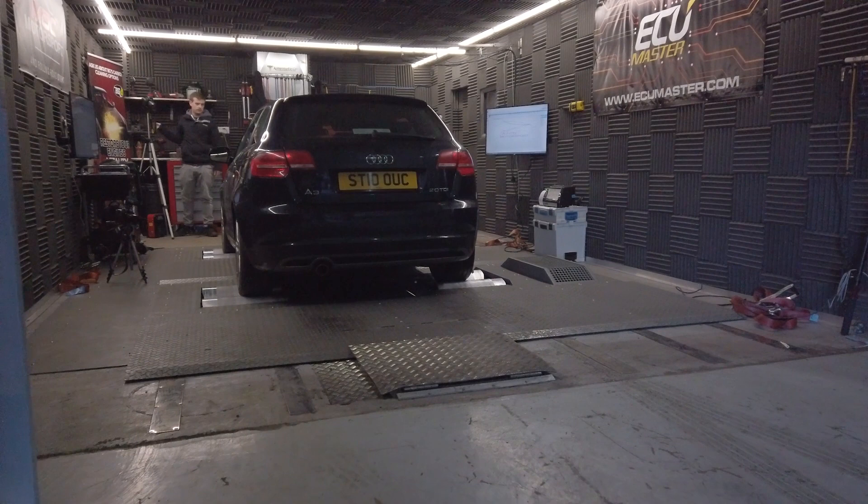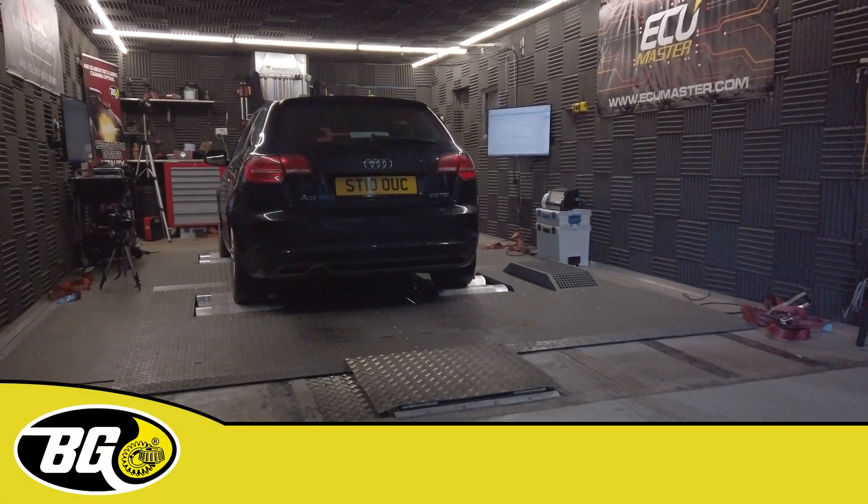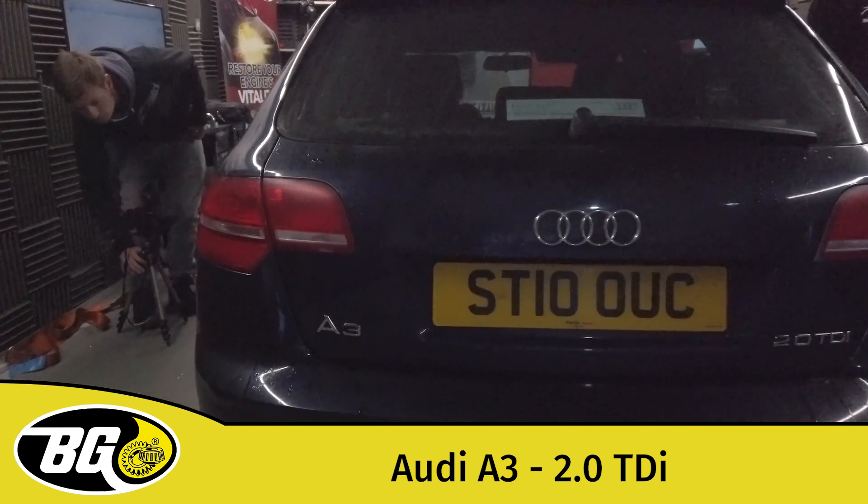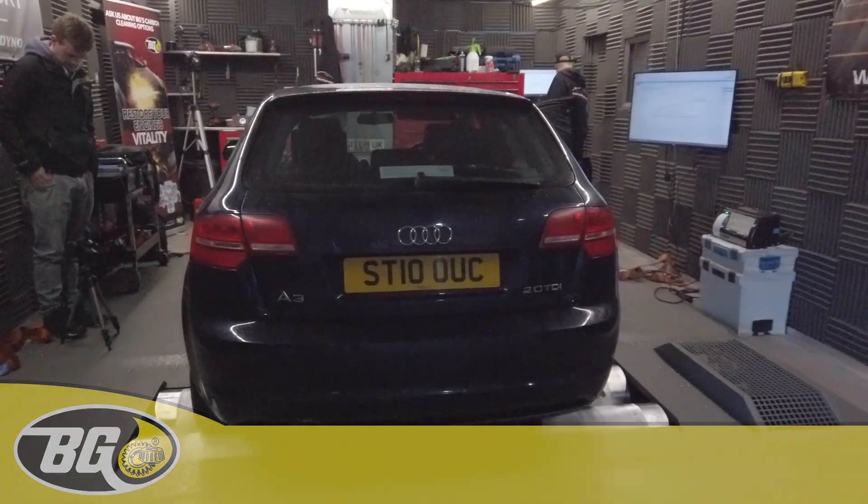Today we are going to be doing a couple of runs with an Audi A3 diesel. We are about to perform initial power runs on an Audi A3 2 litre TDI with 147,000 miles on the clock and a service light showing.